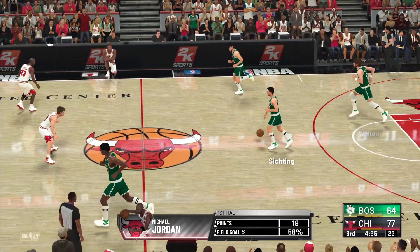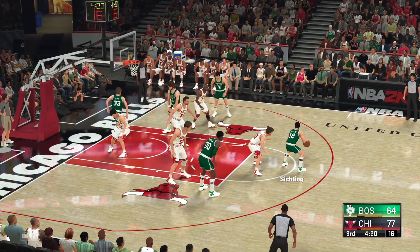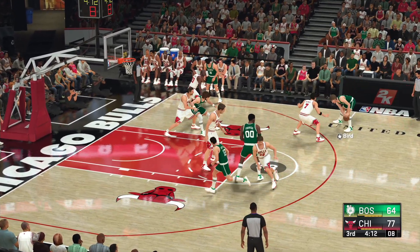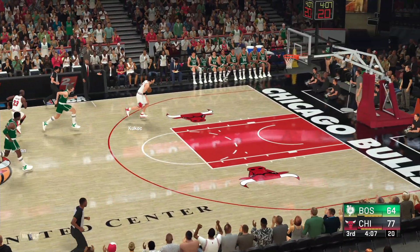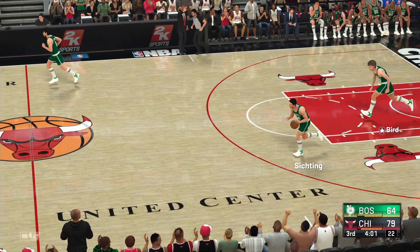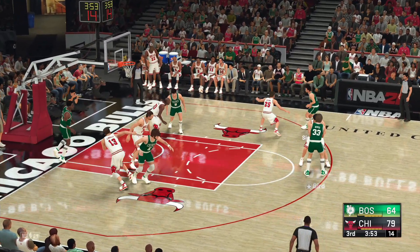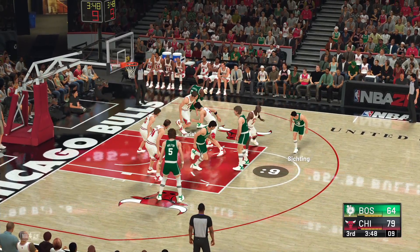Outside Kukoc — back to Kerr, passes it to Wennington. Now here's Jordan — and good that time. Jordan's got 24. They've been effective at getting the ball inside. Here is Easting, defended by Kerr. Bird outside — and he lobs it up towards the rim. Last break — here comes Chicago. Here's Kukoc — and it's good. Assisting on the play was Jordan. Kukoc has got six.